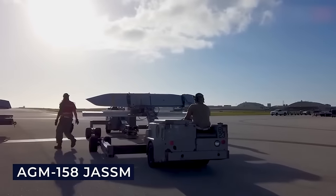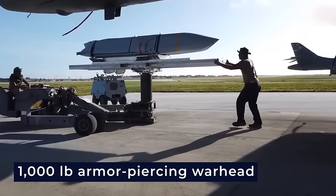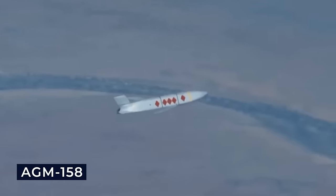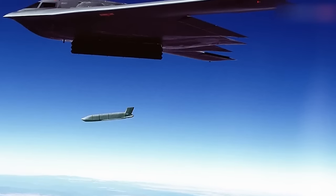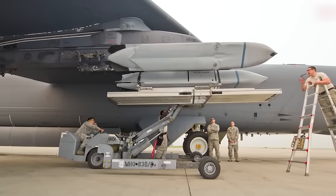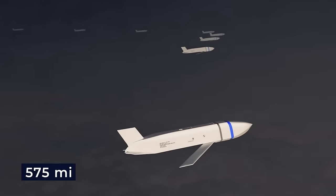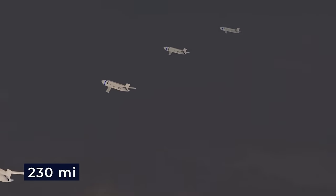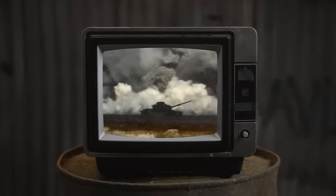The AGM-158 JASSM is a long-range air-launched cruise missile created by Lockheed Martin for the US Armed Forces, featuring a 1,000-pound armor-piercing warhead and developed with low detection capabilities. The JASSM Extended Range, designated AGM-158B, incorporates a more efficient engine and increased fuel volume within the same external dimensions, boasting a range exceeding 575 miles compared to the JASSM's 230-mile range. This allows the B-1 to engage targets deep within adversary territory.